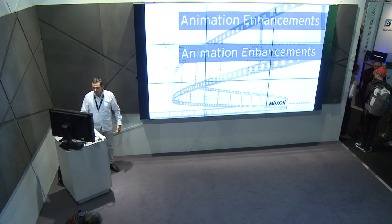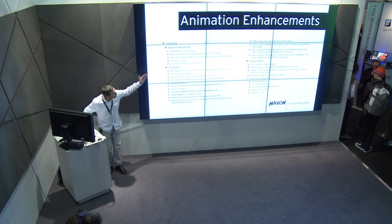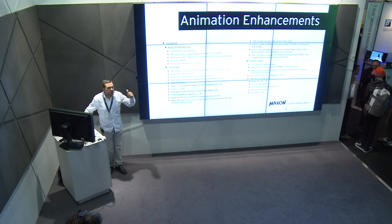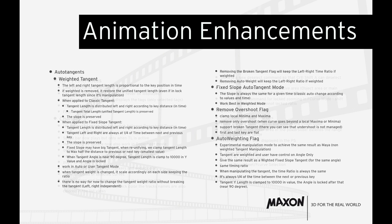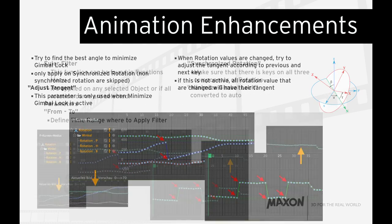There are a lot of animation enhancements — two pages' worth. Highlights include the Euler filter to get rid of gimbal lock, and improved tangent behavior to eliminate overshoots. We listen to our customers, so if you animate in Cinema 4D you will be very happy with this release.